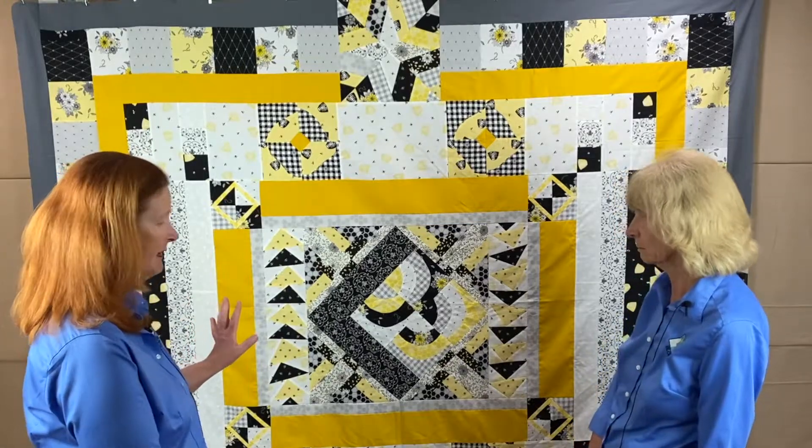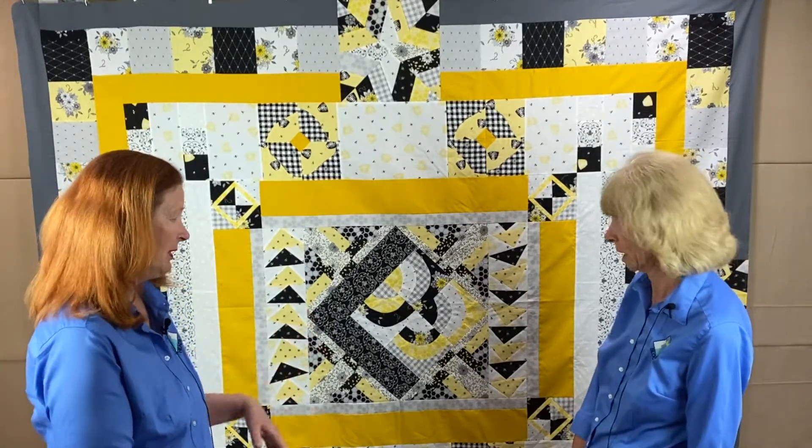Just a reminder: Shelly's quilt was made almost entirely from fat quarters, very little yardage — and she still managed to complete these big borders.